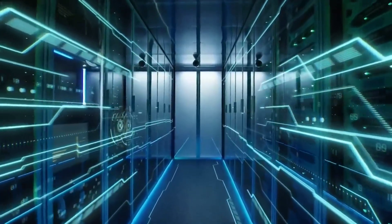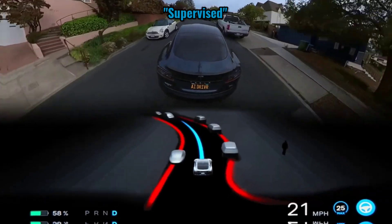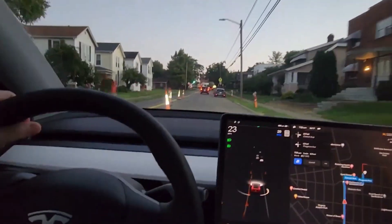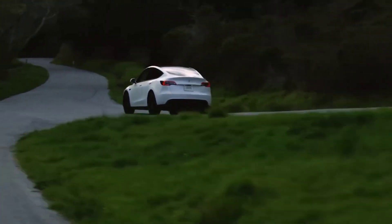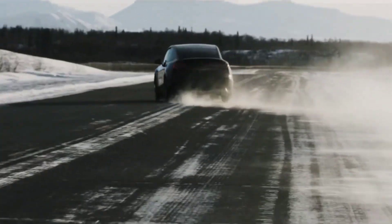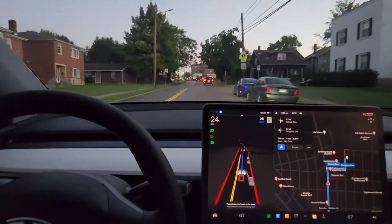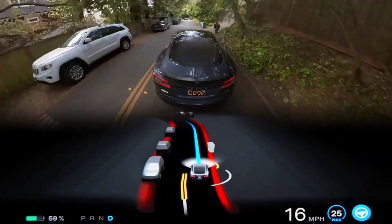Musk said earlier this year that FSD would be available to qualified vehicles by the end of 2022, and stated earlier this month that Tesla may release supervised FSD. Current FSD beta testers say the autonomous driving software has improved dramatically since version 10.69, but many believe Tesla should be cautious before releasing FSD to more drivers. One FSD beta tester said: 'Keep working on it, but don't be as upbeat as you are — you're not driving on my roads if you don't have to intervene.'